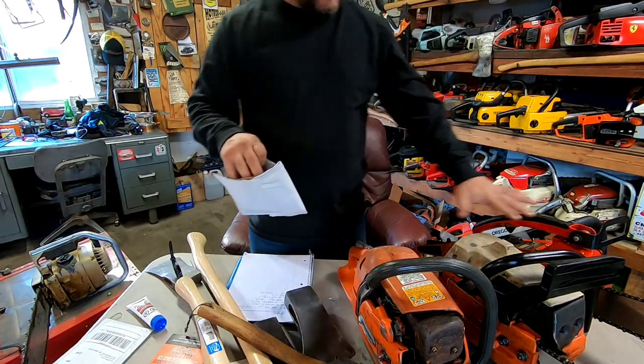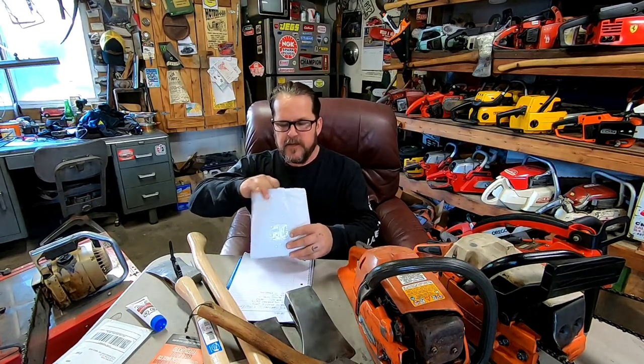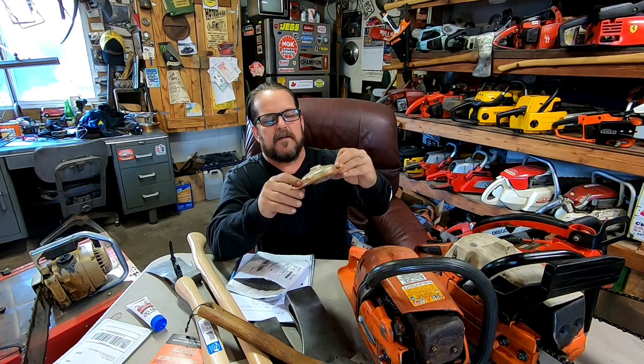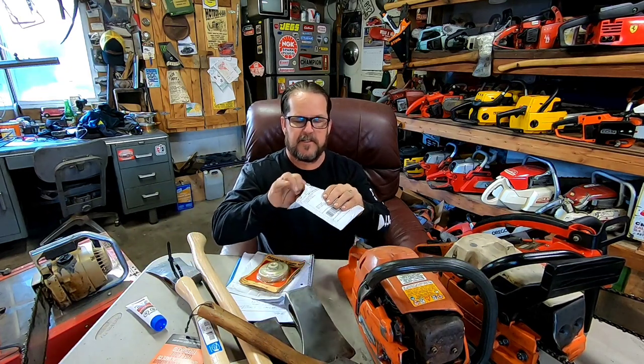Some stuff in the mail. I got some stuff for that XL-76 that Andrew gave me. I got a new rim sprocket, clutch drum for that XL-76, and a bucking spike for it too.